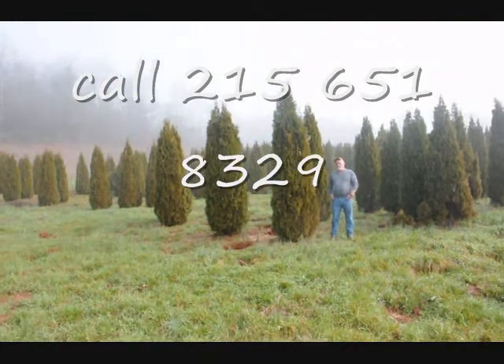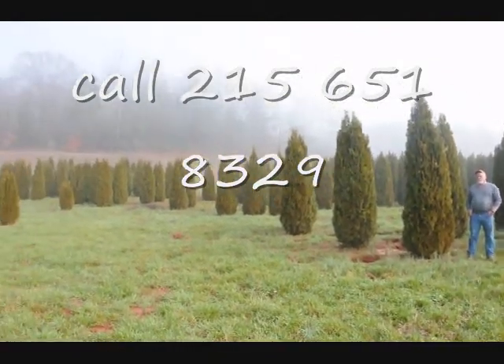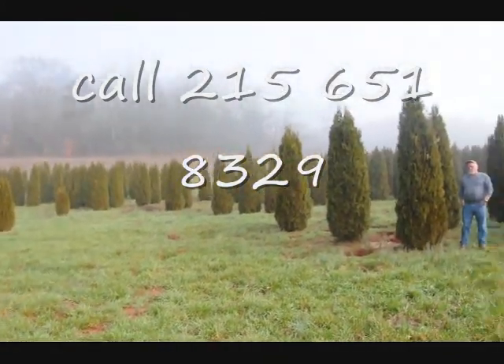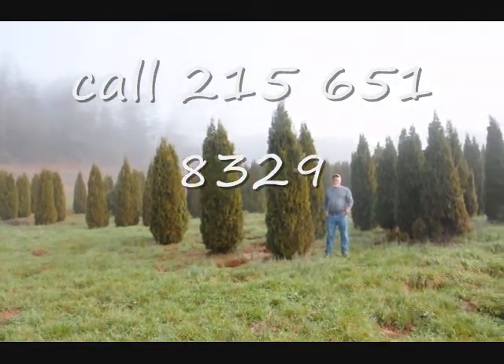This is a block of emerald green arborvitaes. These are from 7 to 8, 8 to 9, 9 to 10 foot, and they held up pretty well through the winter. Sometimes you do lose a branch due to snow load, but it didn't seem to be so bad.